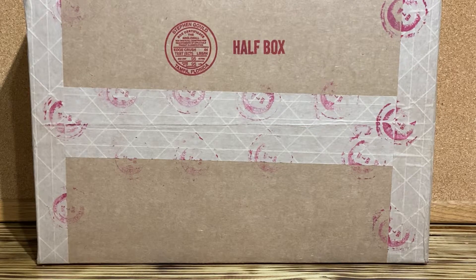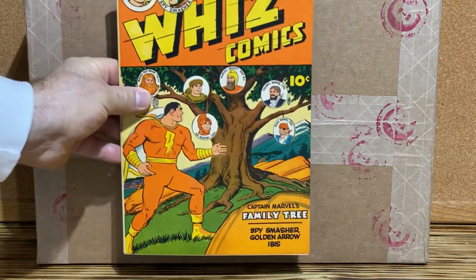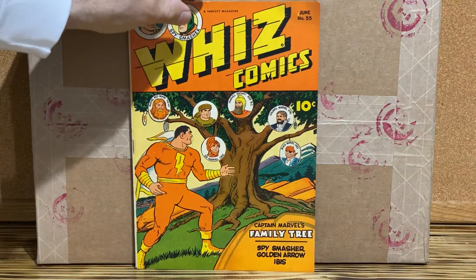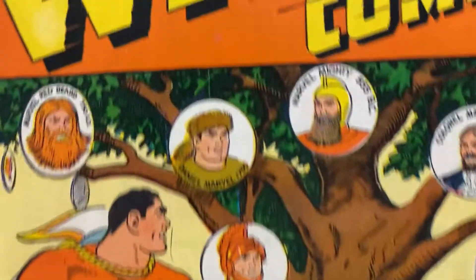Hello YouTube. Two comics I received in the mail today that I wanted to share with you. Wiz Comics, number 55. This is from 1944. I did win this on eBay. It's a nice copy.